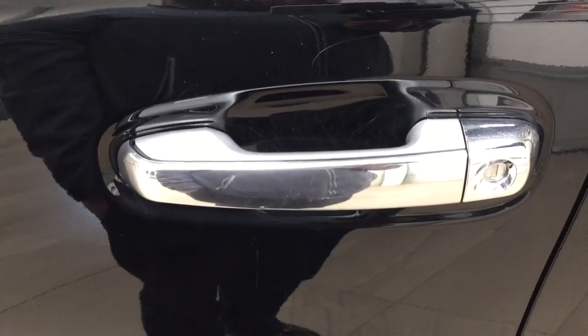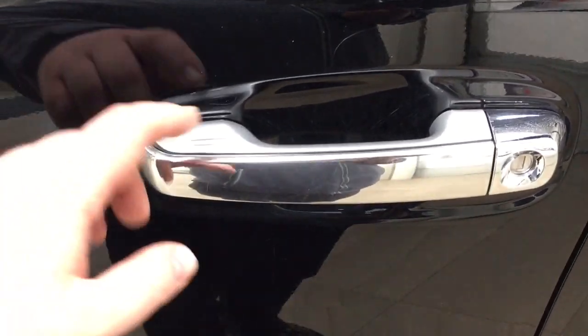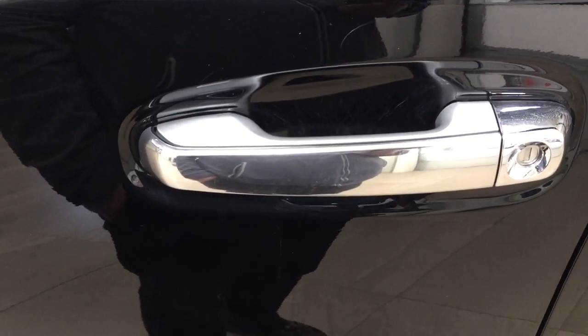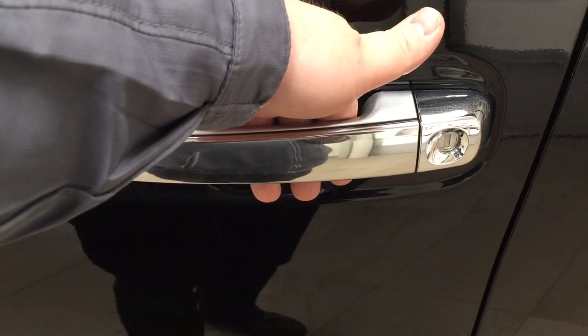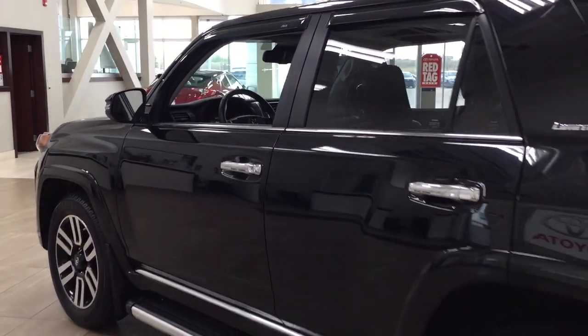Smart Key System. With the Smart Key System, you can lock all the doors simultaneously just by pushing on the two little lines you see there on the handle. Push once and it'll lock all the doors automatically, and then if you put your hand between the handle, it'll unlock the front door for you as well. This is all possible as long as you keep the key fob on you at all times. The color we're looking at today is black.